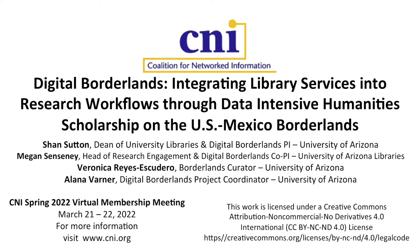At this point, we're going to go to the next presentation before the break. This is the work that's being done at the University of Arizona on what they are calling the Digital Borderlands Initiative, which is dealing with data-intensive scholarly work around the borderlands between the U.S. and Mexico. It's a really very interesting kind of multifaceted project.